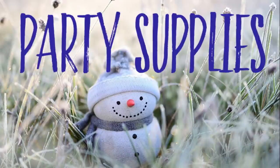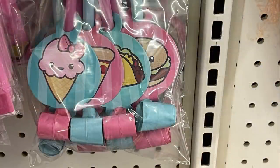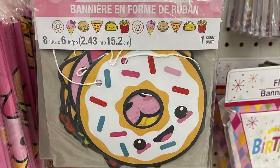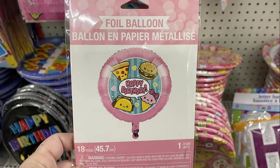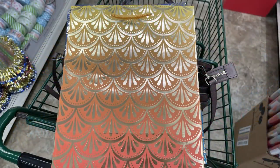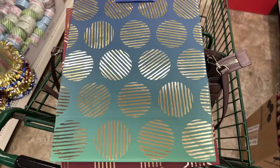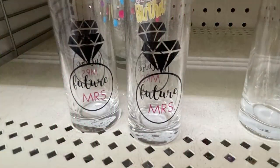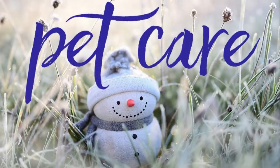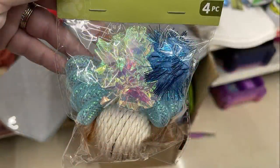Over in Party Supplies, they had a bunch of new dinner napkins in more of a summer-type color and put out more supplies to go with a birthday theme — a balloon and some little blowers. They also had some really pretty gift bags with an ombré look and gold design on top — four different new bags that were gorgeous. They also had little shot glasses that say 'Future Misses.' Over in Pet Care, the only new thing this week was a four-pack of pet toys in pink or blue.